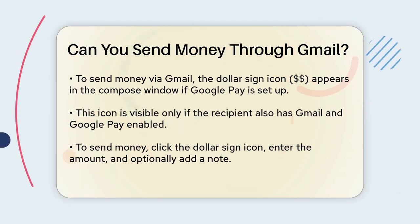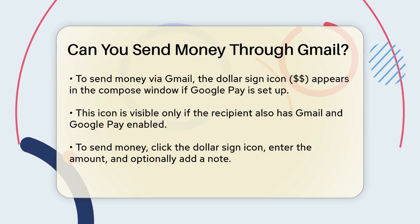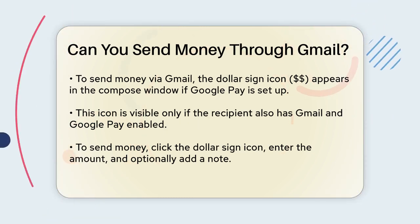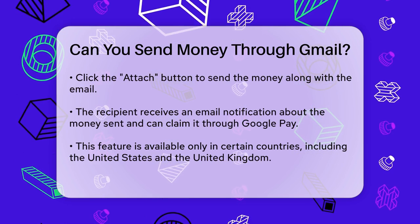To send money, simply click on the dollar sign icon, enter the amount you want to send, and add a note if you like. Then click the attach button, and the money will be sent along with the email. The recipient will receive the email with a notification that they have received money, and they can claim it directly through their Google Pay account.